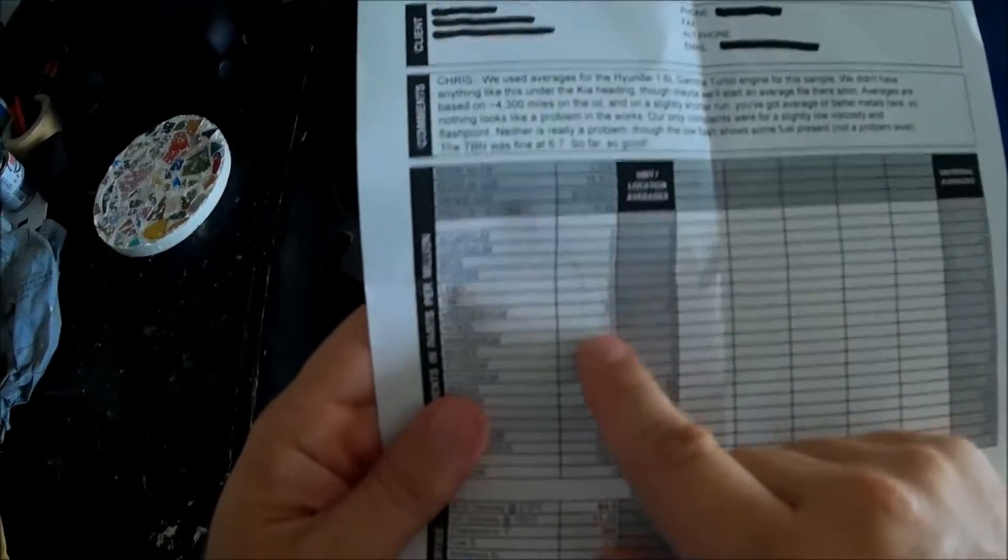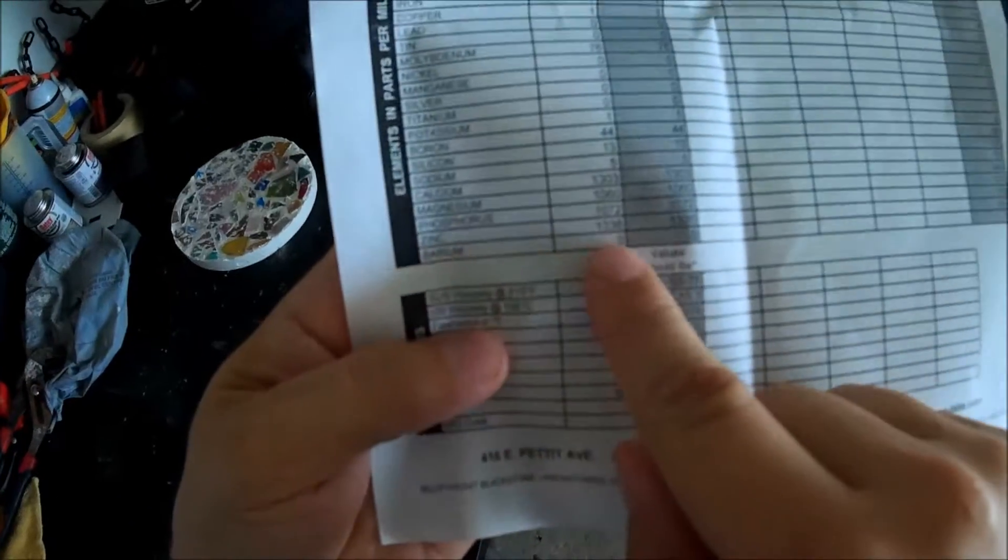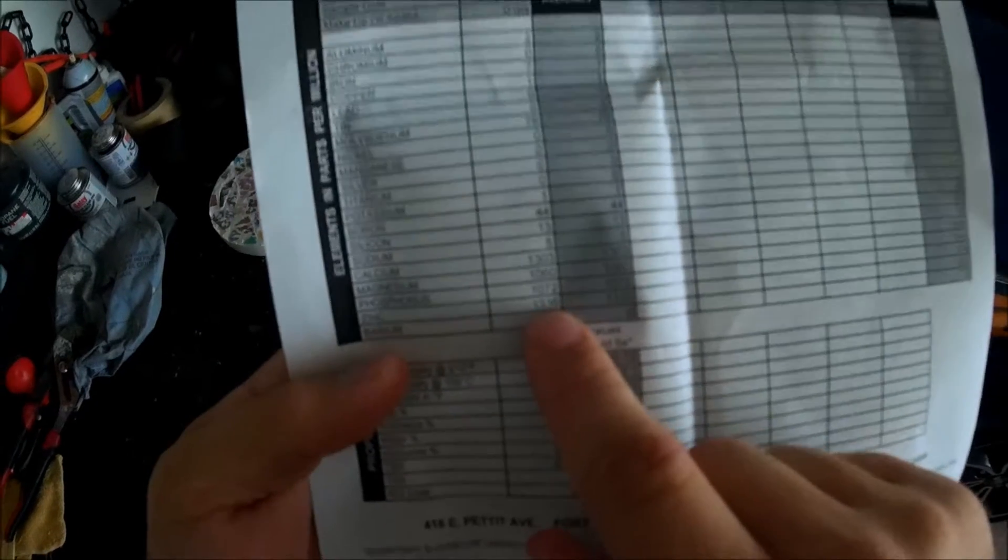There are a bunch of little numbers here for the different types of metals. From what everybody says online, you want a lot of zinc — which is the second bottom one — for a turbocharged car. Mine is showing 1336, and the average in this range is 921.